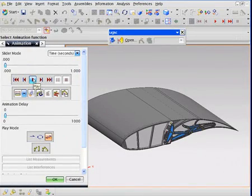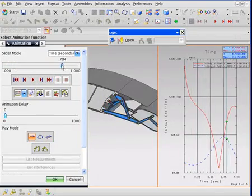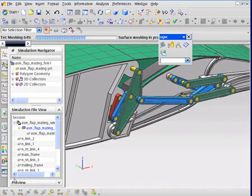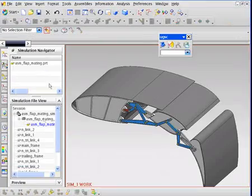Engineers recognize that using multiple systems in their work can be time-consuming and error-prone. NX can solve all of these problems in a single environment, increasing speed and reducing errors. Here, we wish to use the forces generated by the mechanical system as the flap deploys to study the structural integrity of the individual components. Analysis models created in one assembly arrangement can be repositioned to represent other operating conditions like extended flaps.